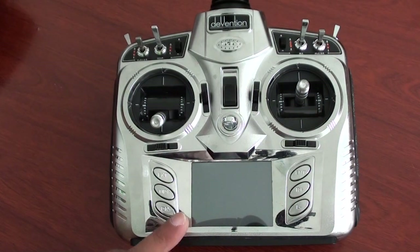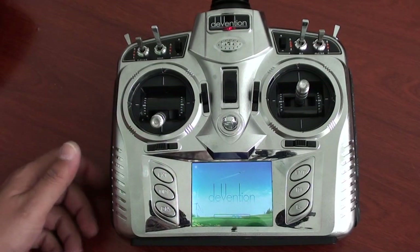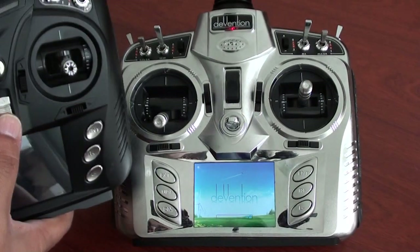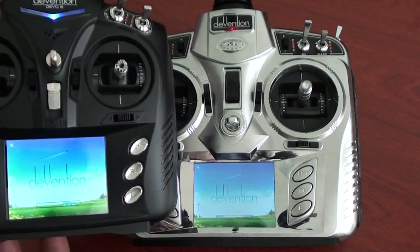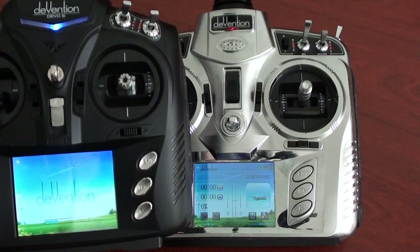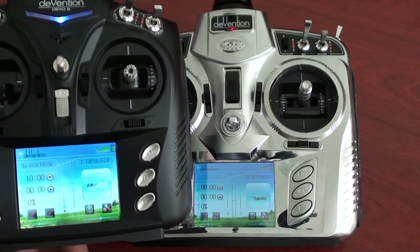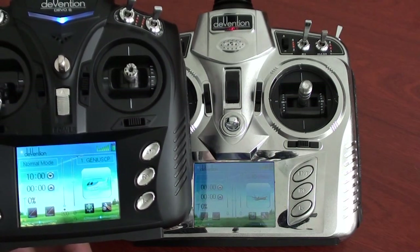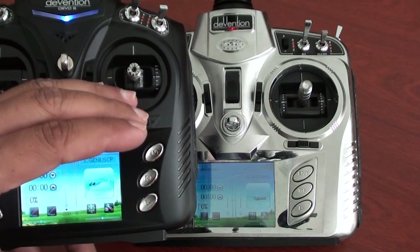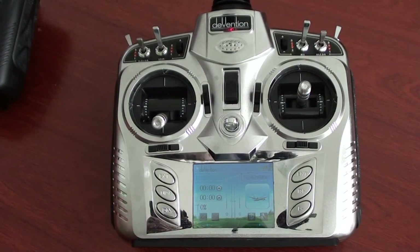Number one: the backlit LCD is really difficult to see outdoors. Volkerra should do something about the backlit LCD so people can program the radio when they are outside. The DIVENTION 6 has a brighter, higher-resolution LCD. Both radios have their LCDs set to highest resolution, but the DIVENTION 6's brighter LCD allowed me to program it outside by shading it with my hand or going inside the car. The DIVENTION 8 needs a brighter LCD.